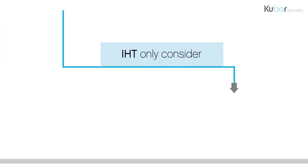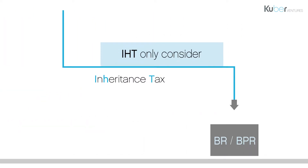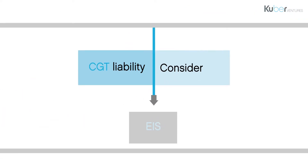If their only interest is inheritance tax, there are also investments which qualify for business relief, sometimes referred to as business property relief, which gives an exemption to inheritance tax after two years of ownership. EIS also allows investors to reclaim capital gains tax they've paid and to defer further liability until the investment in question finally exits.